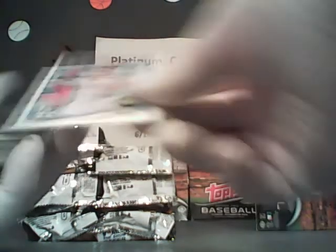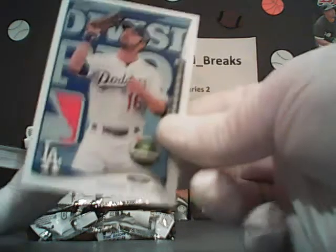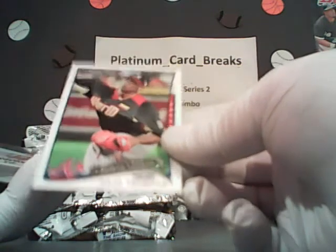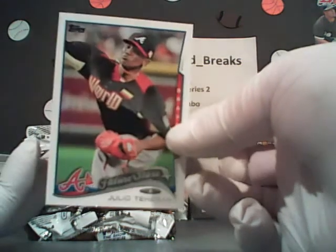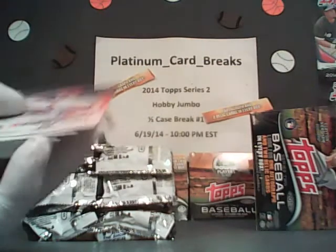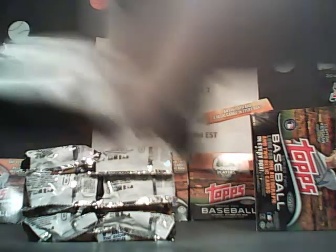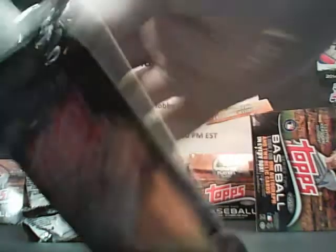Here's a Teheran with the world jersey on — it's a short print future stars card, very nice. Adam Wainwright, Saber Stars for the Cardinals. We've got some other cool stuff to give away, plus an autograph still — so that's always cool.